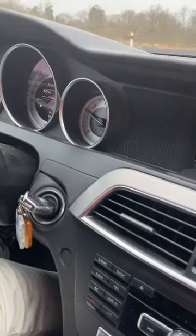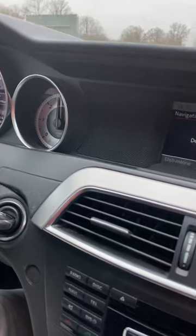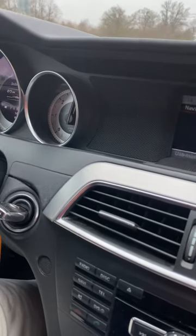Cruising on the motorway, you'll hear a bit of wind noise due to the rather firm chassis, but it's not a big deal. The throttle response is great — when you floor it, the kickdown is impressive. You can definitely feel the performance when you need it.